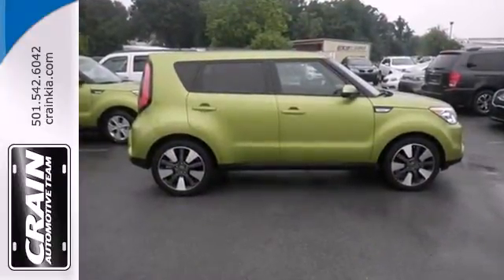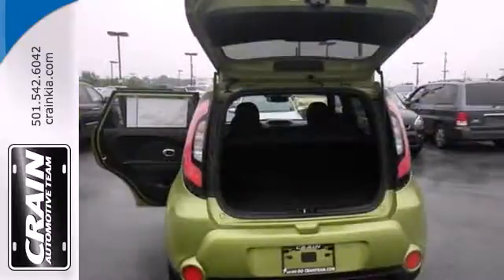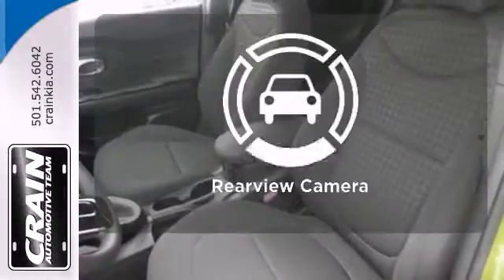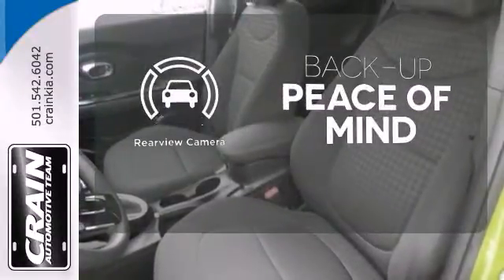Safety doesn't take a back seat. With stability and traction control, heated mirrors, and a multiple airbag system. Hindsight is 20-20 with the backup camera.